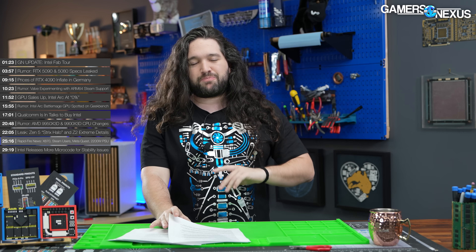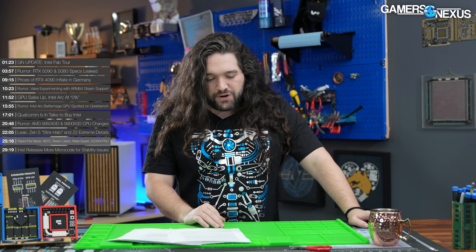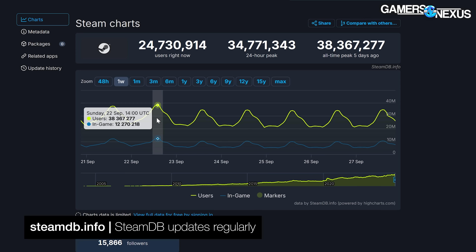We just got through a ton of rumors, so this block is dedicated to just pure hard news. First up, Valve continues to pick up Steam with the digital platform reaching a new concurrent player peak of over 38 million users.